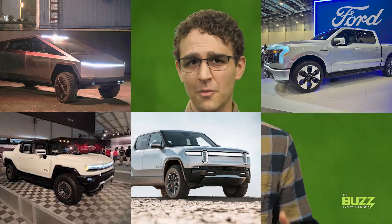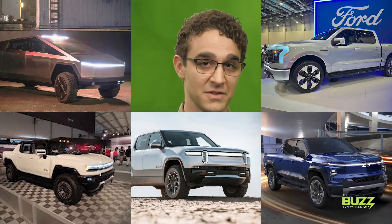That's why you see media outlets like us swarming onto every tidbit released about vehicles like Tesla's Cybertruck, Ford's F-150 Lightning, GMC's Hummer EV, Rivian's R1T, and GM's Chevy Silverado EV.